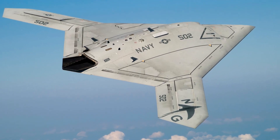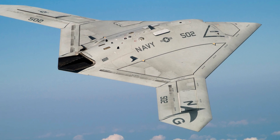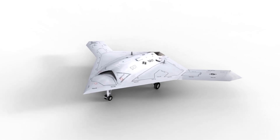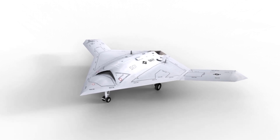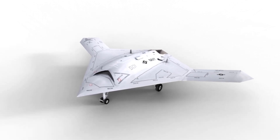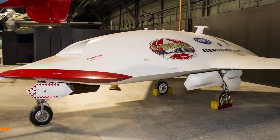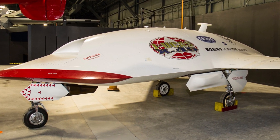The deployment of the X-47B is a significant development in the field of unmanned aerial vehicles. It is a sign that drones are becoming increasingly sophisticated and capable of performing a wider range of missions. The use of drones in combat is likely to have a profound impact on the future of warfare.